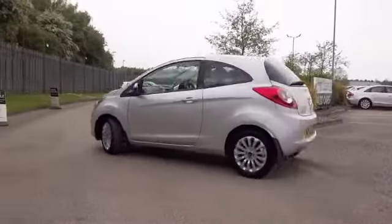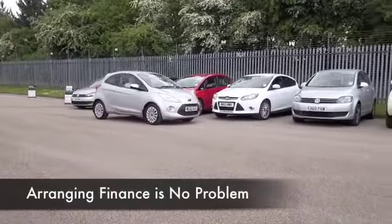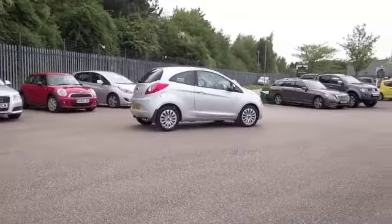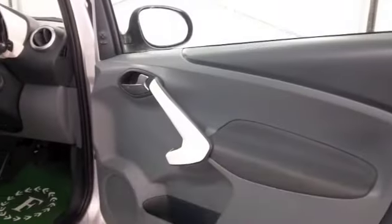It's the same 1.2 petrol engine that you have in the Fiesta, but because this is a slightly smaller and lighter car, it feels a little bit more dynamic, certainly a bit more urgent to drive, and yet 57 mpg combined is what you're looking at, so running costs will be easy on the pocket.